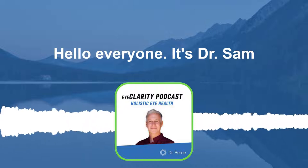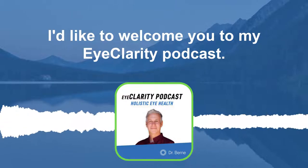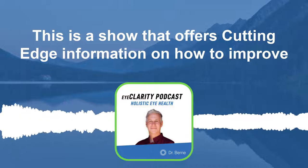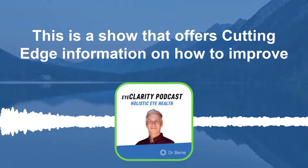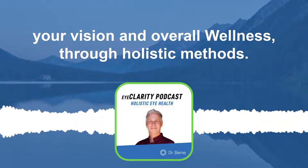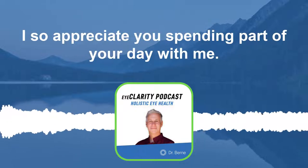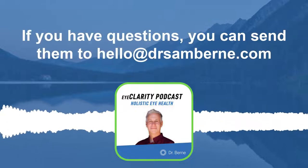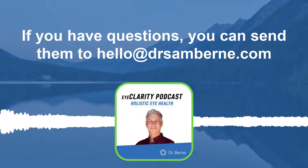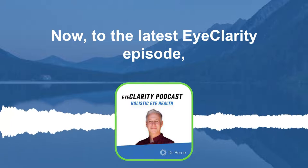Hello, everyone. It's Dr. Sam. I'd like to welcome you to my Eye Clarity Podcast. This is a show that offers cutting-edge information on how to improve your vision and overall wellness through holistic methods. I appreciate you spending part of your day with me. If you have questions, you can send them to hello@drsambyrne.com. Now to the latest Eye Clarity episode.